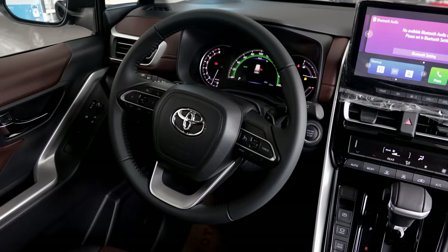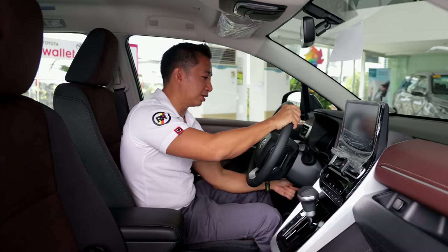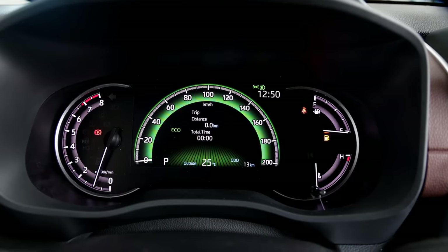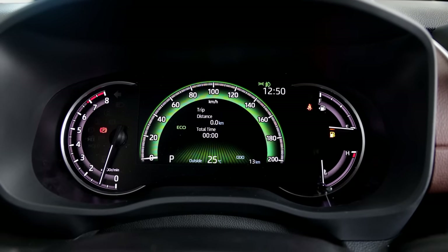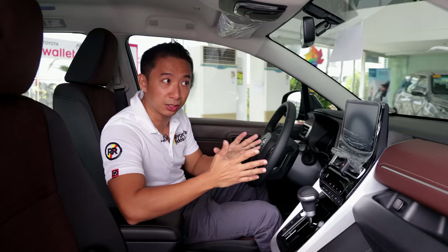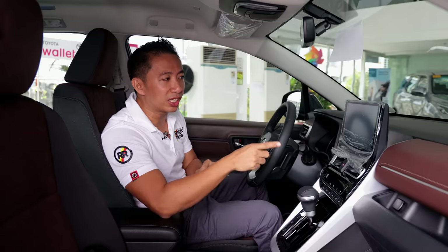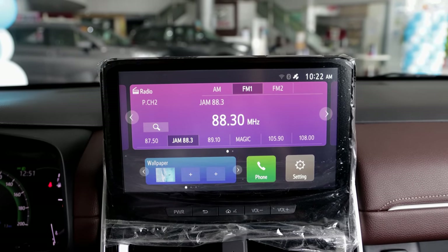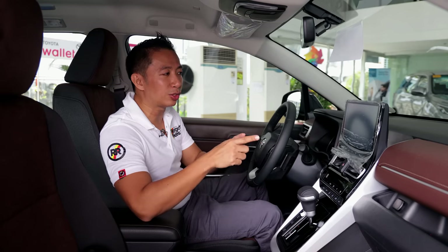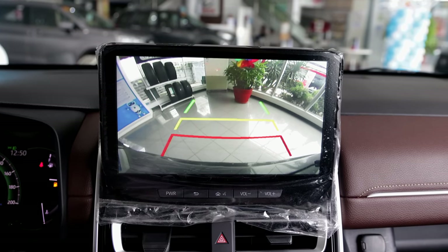We get a leather-wrapped steering wheel that adjusts for tilt and telescoping, with paddle shifters behind it. We also have a partial digital gauge cluster in the same format as the Zenix Hybrid, though with a traditional tachometer instead of hybrid power gauges. The same 10.1-inch touchscreen infotainment system is here, still coming with wireless Apple CarPlay and Android Auto. We don't get the 360-degree camera view — only a reverse camera.